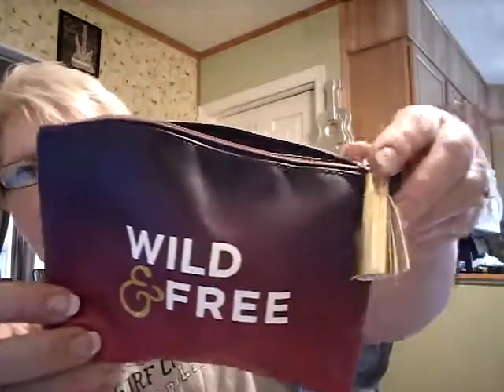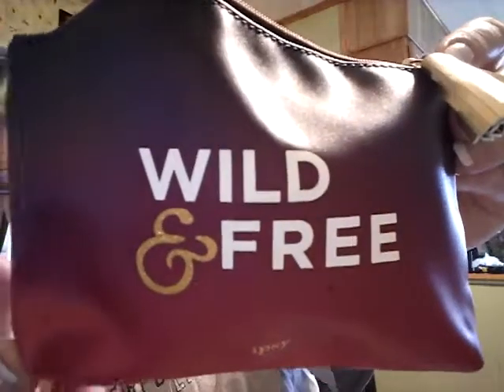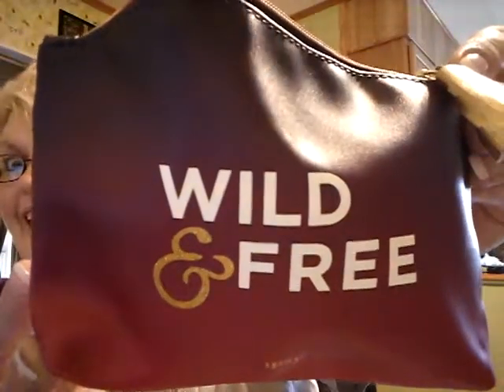So, let me show you what I got. This is the makeup box — this is the bag that came with it. See the little gold tassel? So, this is my little Ipsy bag, which describes me perfect.